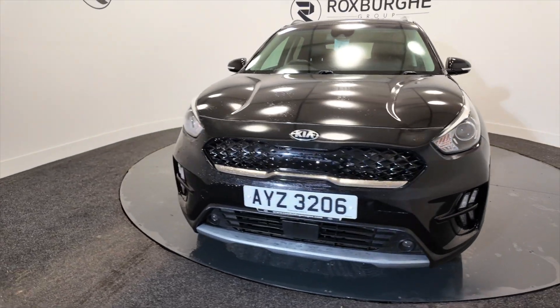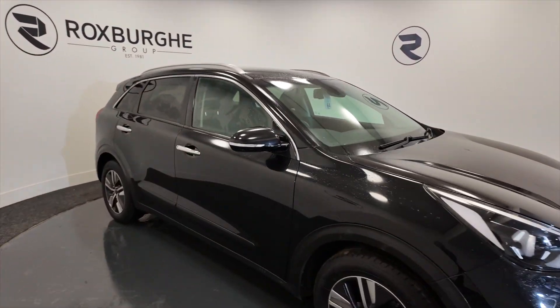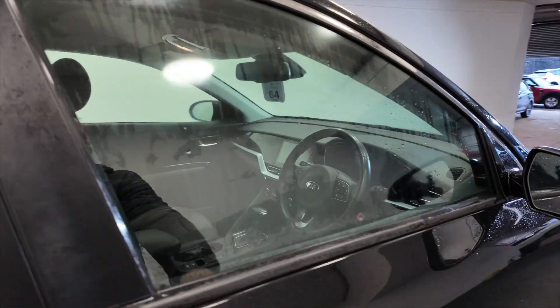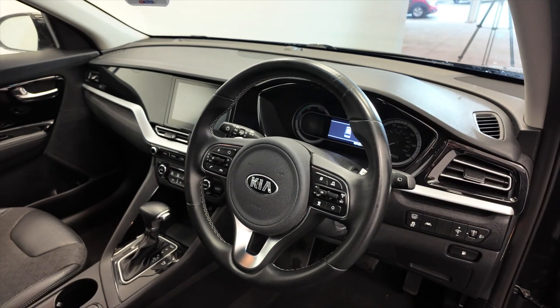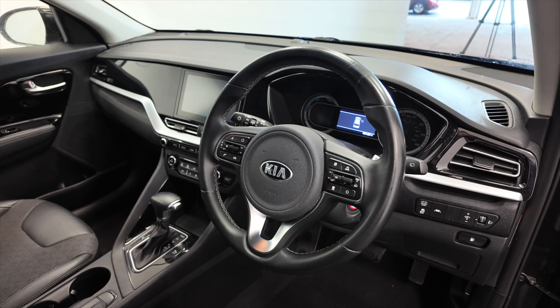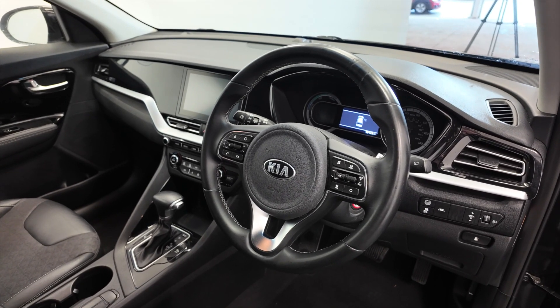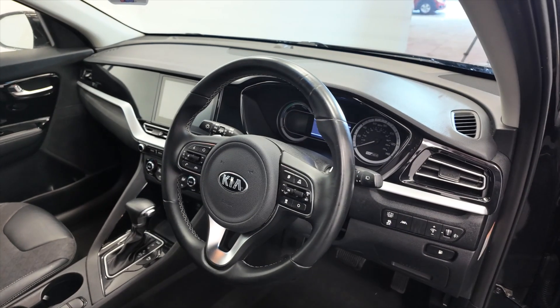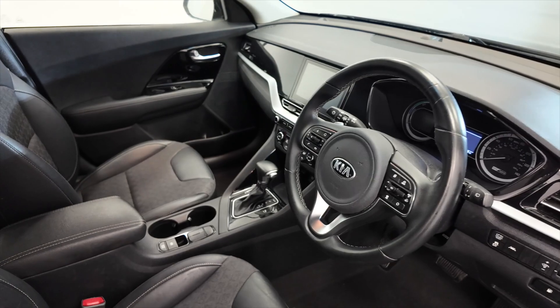You've got LED daytime running lights, indicators on the wing mirrors, really nice multi-function steering wheel with access to hands-free calls etc. It's also got paddle shifts so you can manually cycle through the gears using the paddles if you wish. This car has done 49,123 miles, so we'll jump inside and take a closer look.